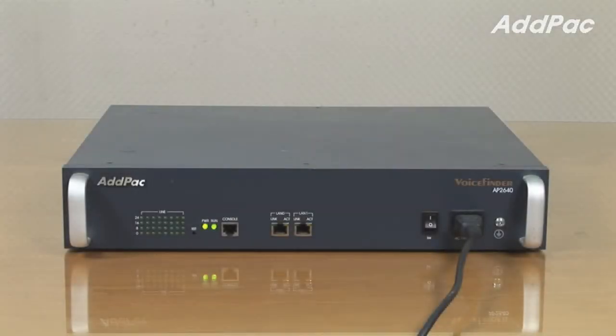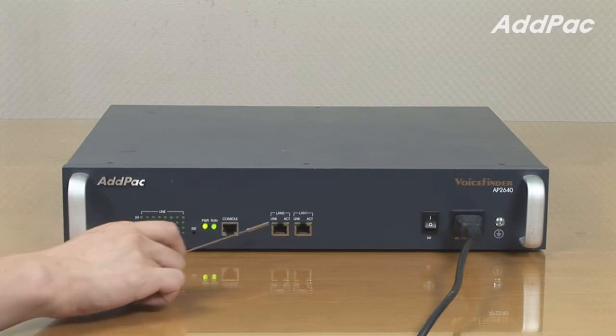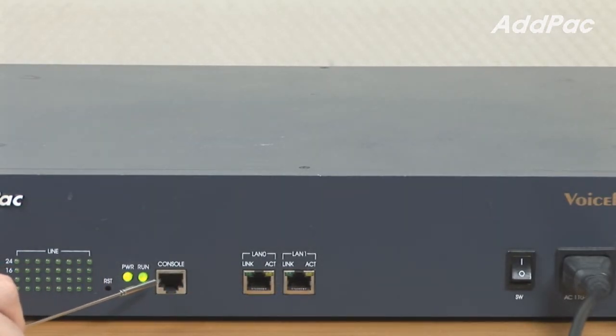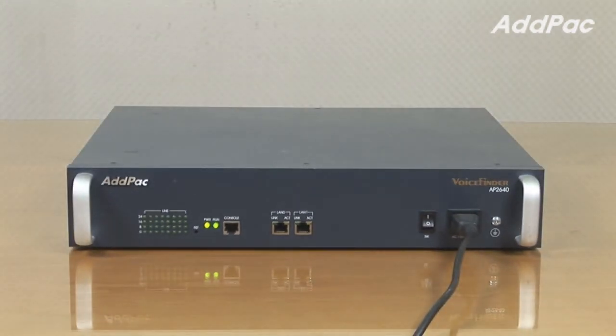The AP2640 is a next generation VoIP gateway delivering a maximum of 32 analog ports and digital E1T1 voice modules. It's suitable for enterprise, small and public office environments. The front panel provides an LED panel that displays operating status and LAN interface status, two fast ethernet ports and one console port, to deliver various network services such as LAN to LAN routing, bridge, and NAT PAT service.